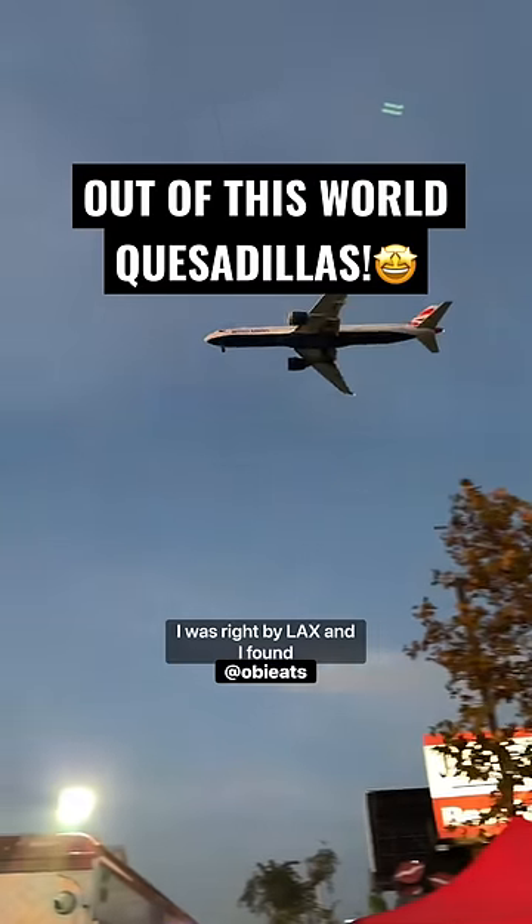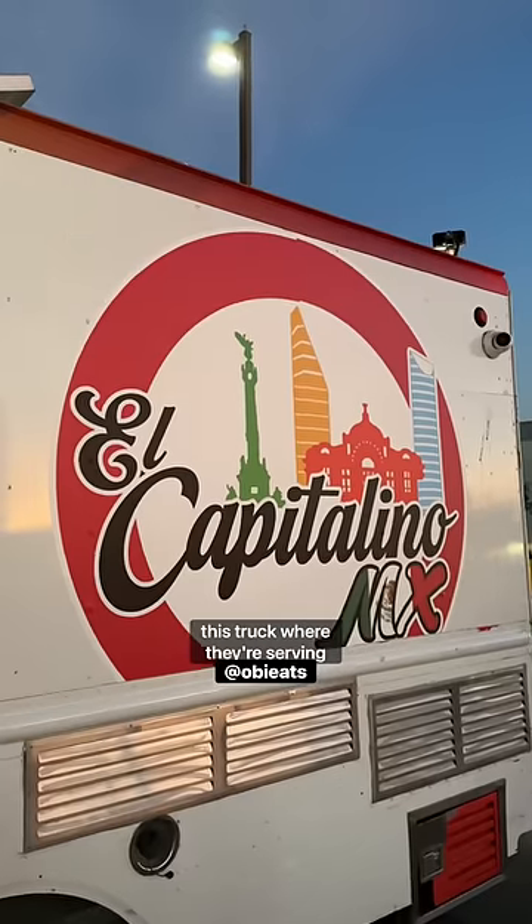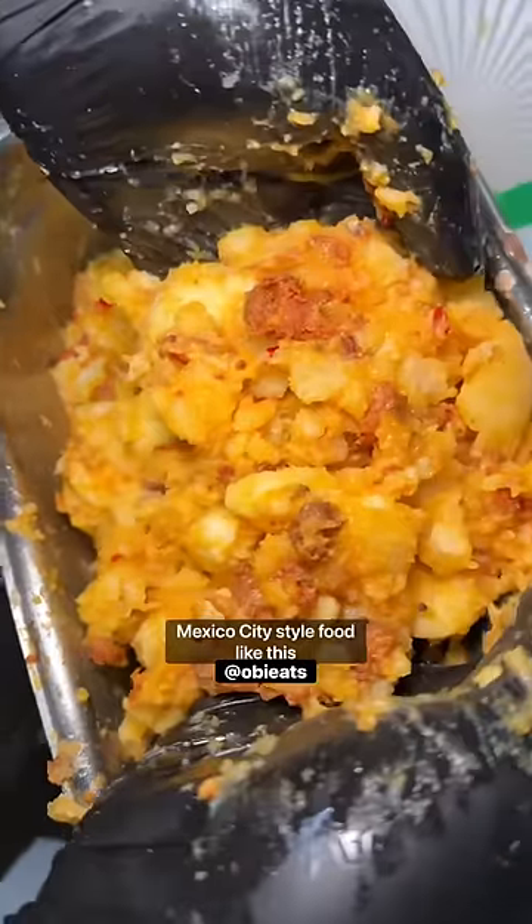Let me know if you know what this is. I was right by LAX and I found this truck where they're serving Mexico City style food.